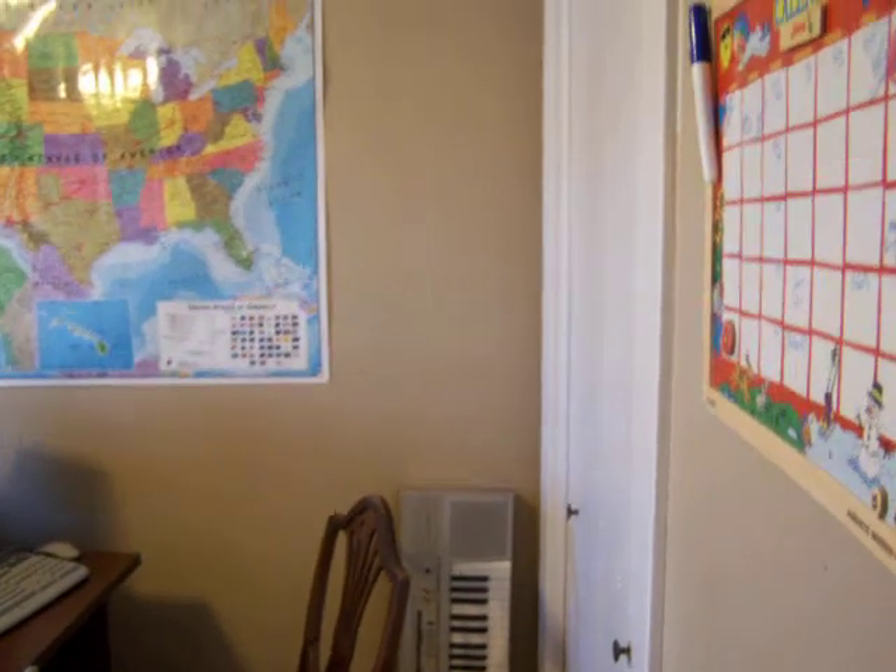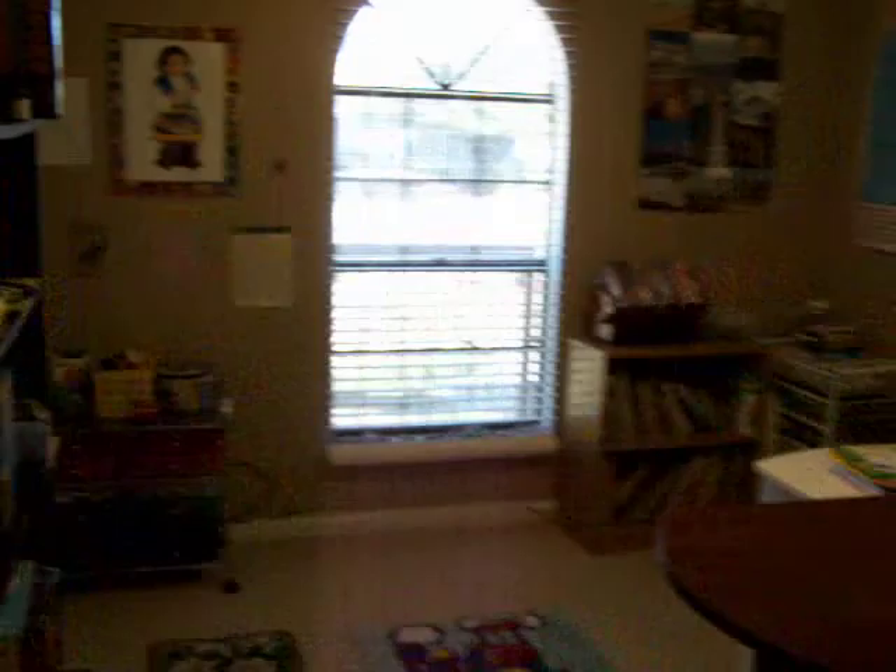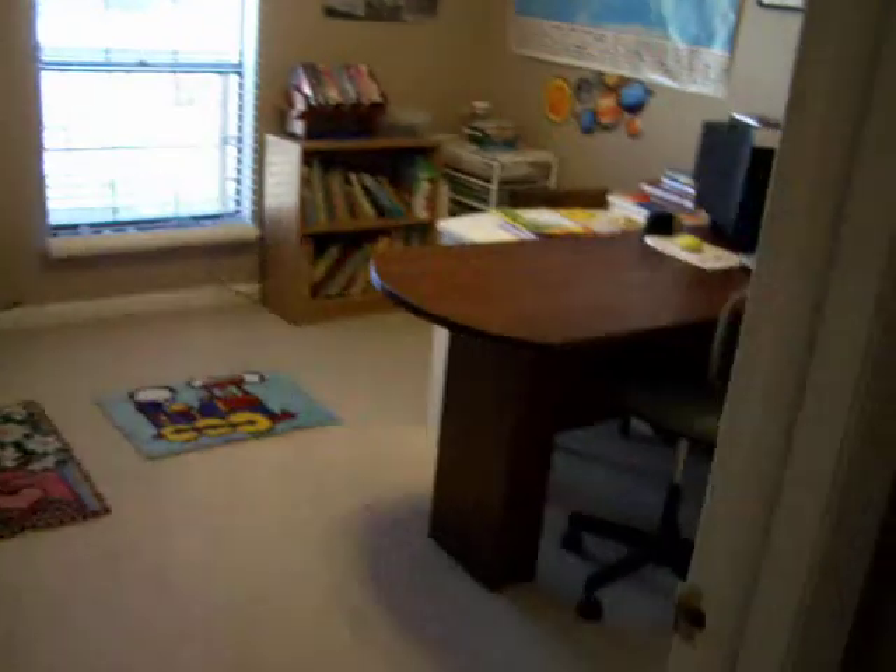Bedroom number two is a similar size to the other one but slightly larger. Bedroom number three is used as a school room right now, but you can see it's spacious with a beautiful view outside and light streams in quite nicely. The rooms are carpeted and the hallways are tiled with throw rugs on the tiling.